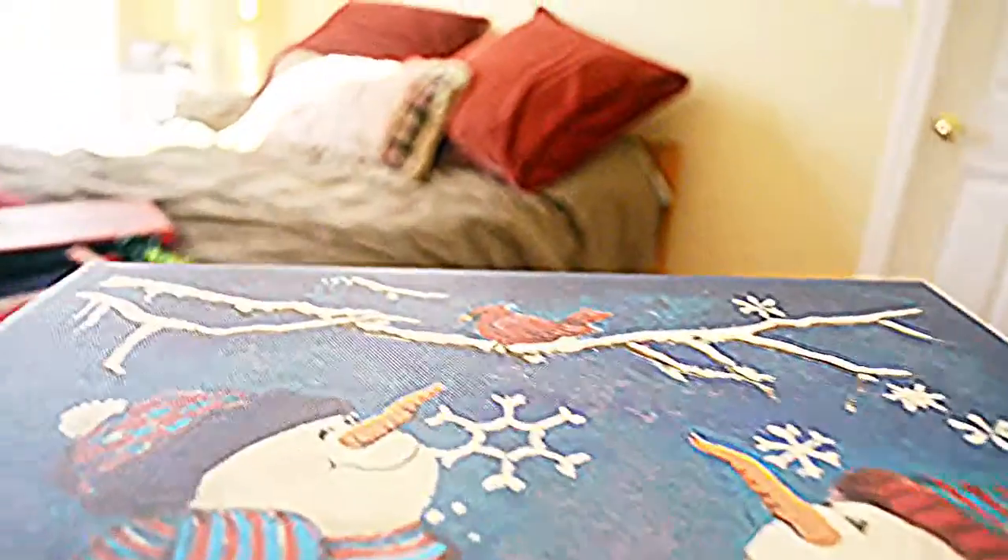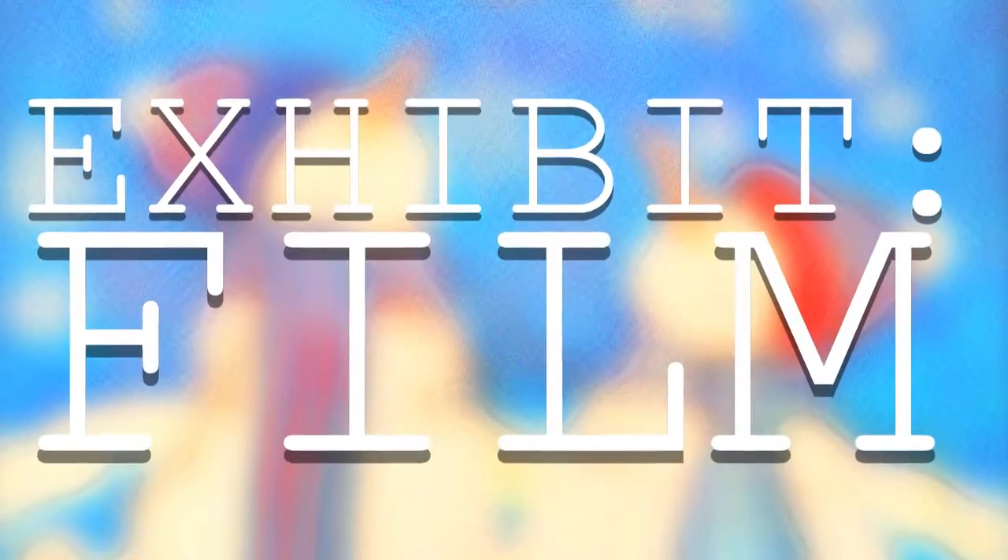Hey, and welcome to the first episode of a new series. Welcome to Exhibit Film. This is a series where we look at random pictures and frames from movies and see how the creators made them interesting.